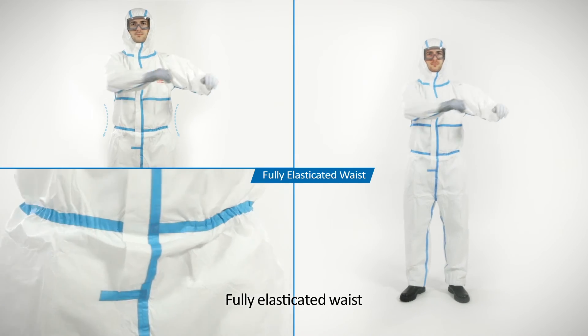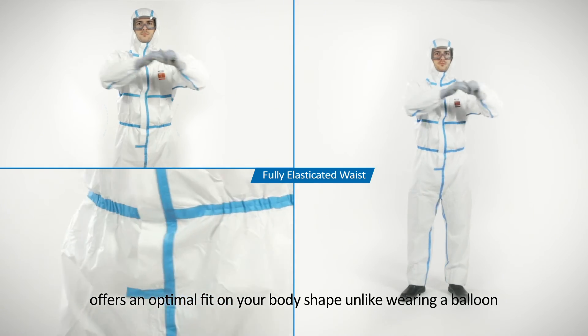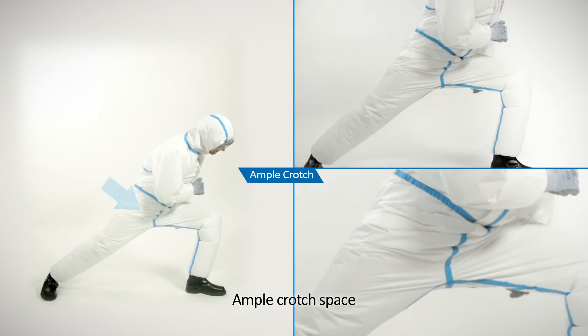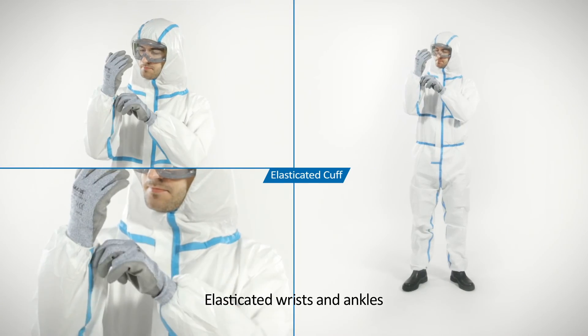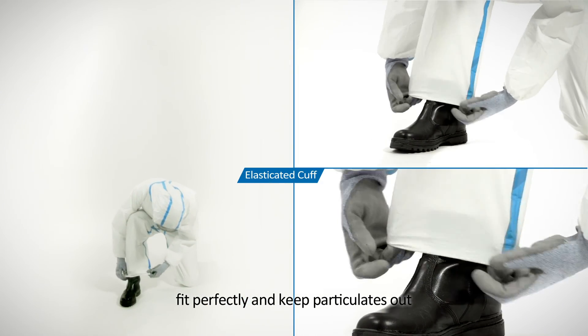Fully elasticated waist offers an optimal fit on your body shape, unlike wearing a balloon. Ample crotch space avoids pulling rupture when squatting or crawling. Elasticated wrists and ankles fit perfectly and keep particulates out.